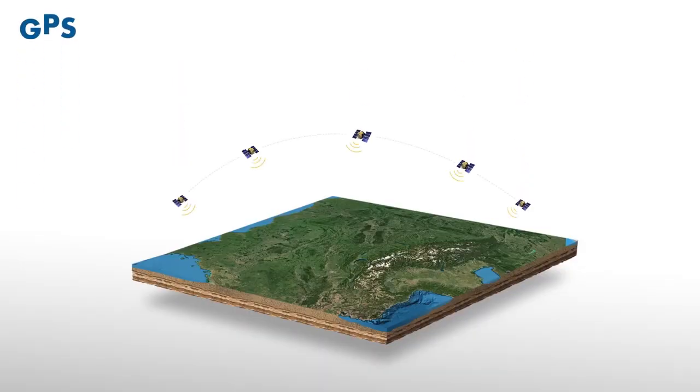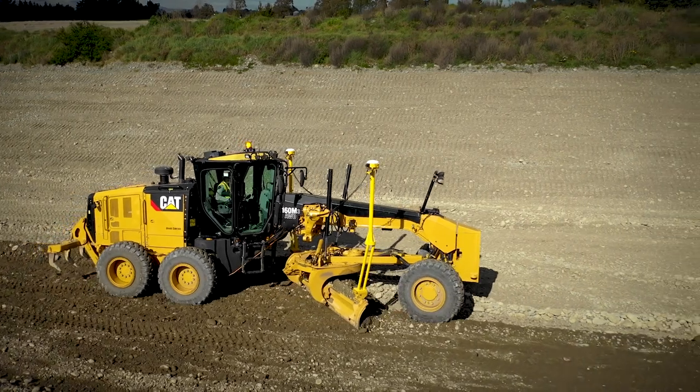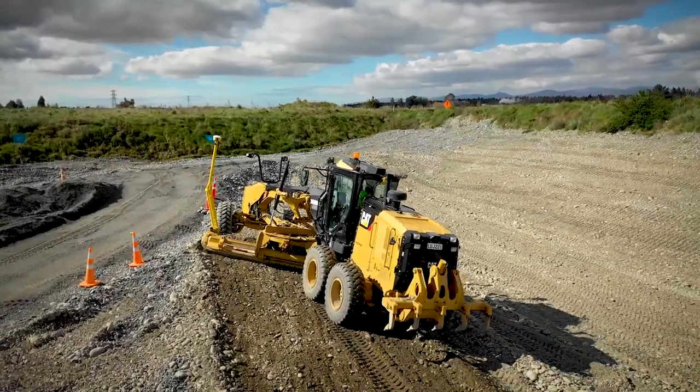With multi-satellite constellation support, many environments once considered too poor for GNSS are now suitable. Since its introduction, Trimble's top-of-the-line dual GNSS technology has made construction projects more efficient and profitable than the competition.